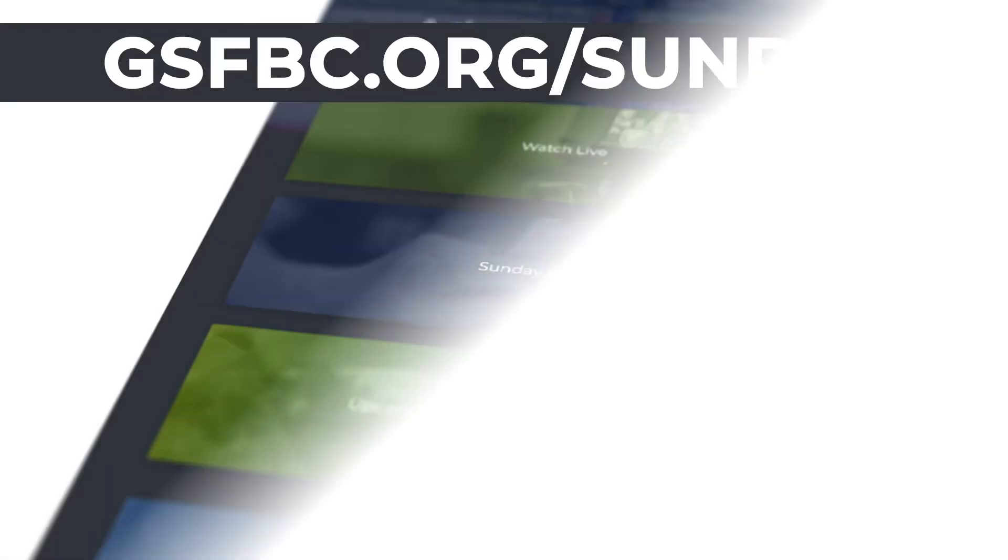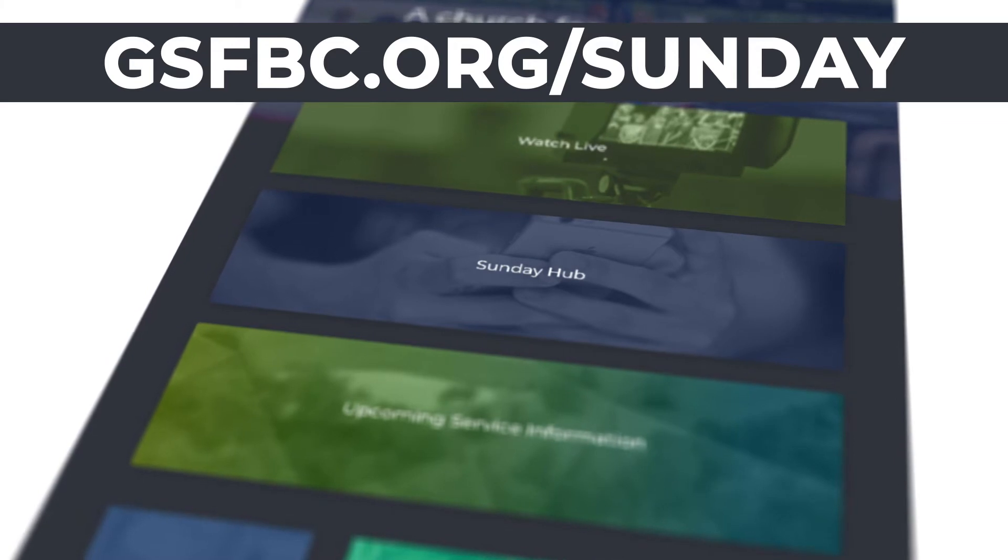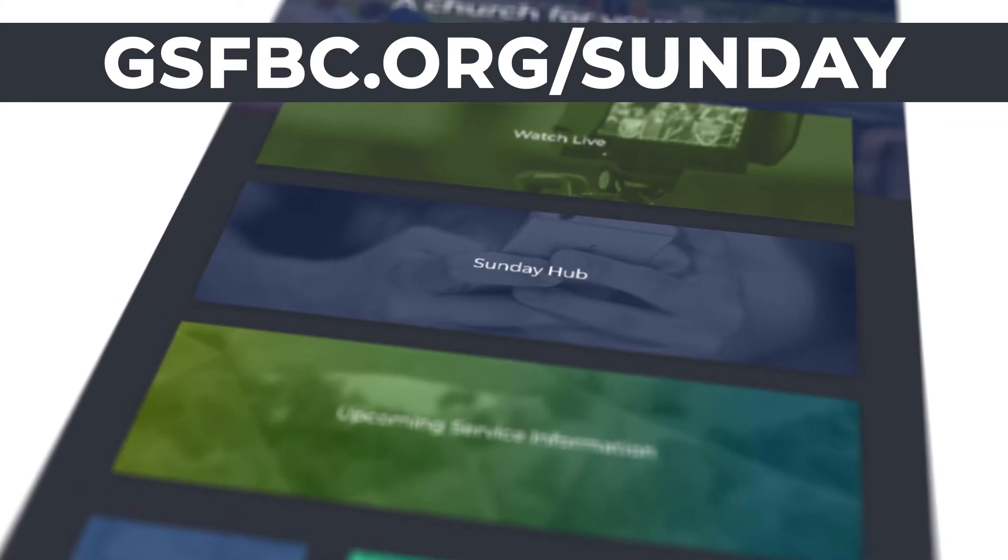So how do you get plugged into one of these family rooms? Well, it's very simple. Go to gsfbc.org, hit the Sunday hub, and you can reserve your table. Shortly thereafter, you will receive your assignment of your table's location within the church.